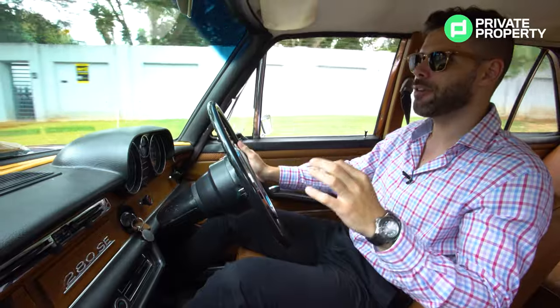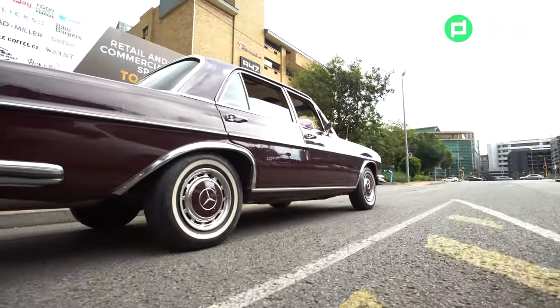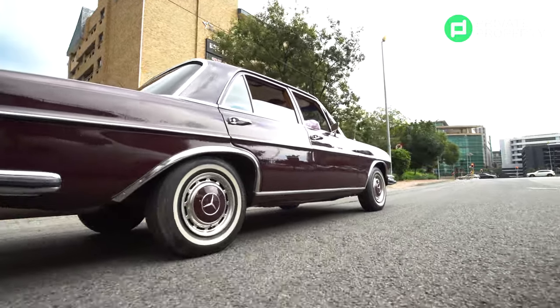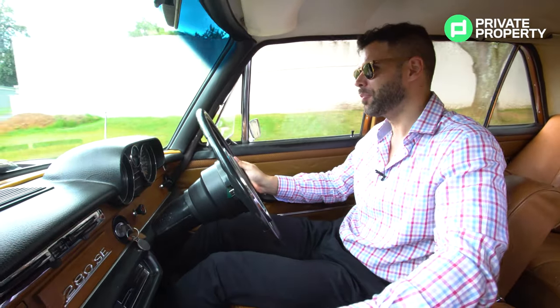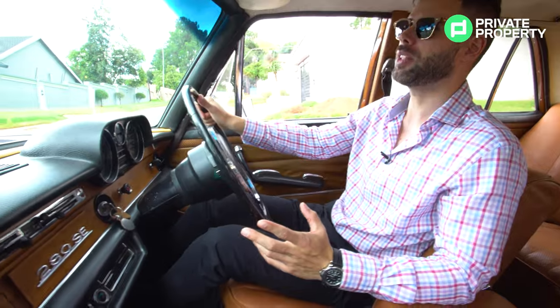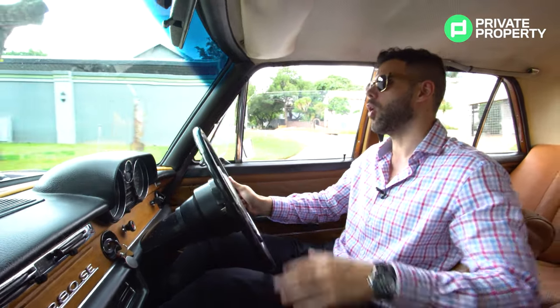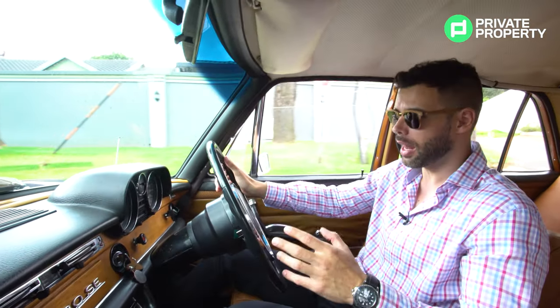Now this car creates 156 horsepower and reaches a top speed of — I wouldn't say lightning fast, but 190 kilometers an hour. But it doesn't matter because it's not about speed with this car, it's about comfort. You're going to be wanting to go slow. You're going to want people around you to enjoy what cars in the 70s looked like.